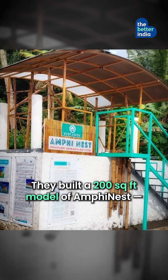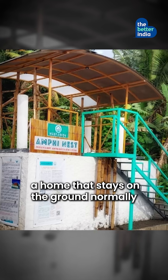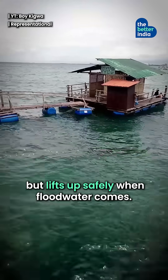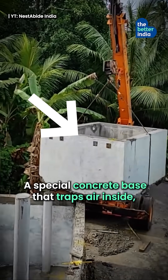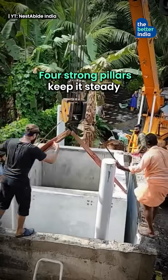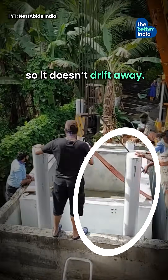They built a 200 square feet model of Amphynest — a home that stays on ground normally, but lifts up safely when floodwaters come. The secret? A special concrete base that traps air inside, making the house light enough to float. Four strong pillars keep it steady so it doesn't drift away.